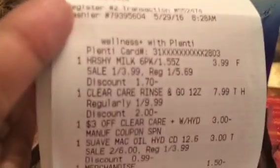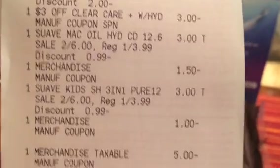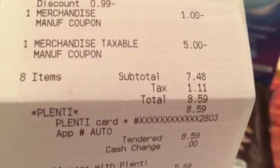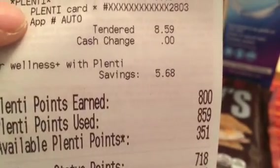Let me show you what my receipt looked like. The total was $7.48 plus tax for a total of $8.59, and I got 800 points back. So effectively all of this cost 59 cents, which was an excellent deal.